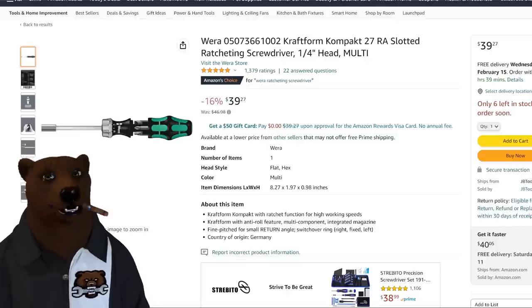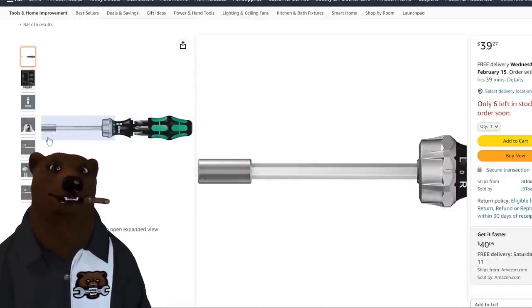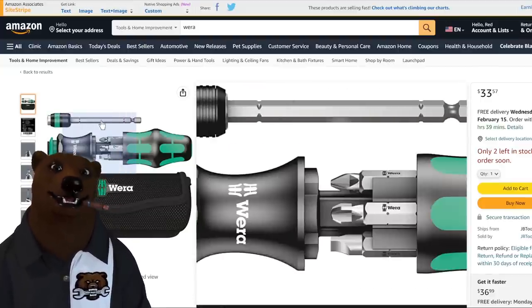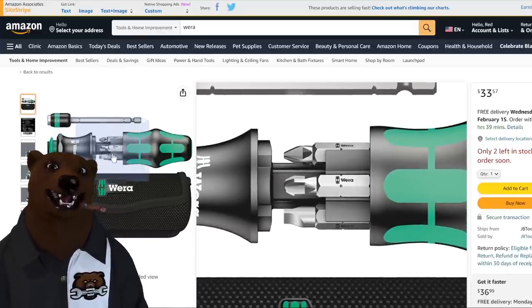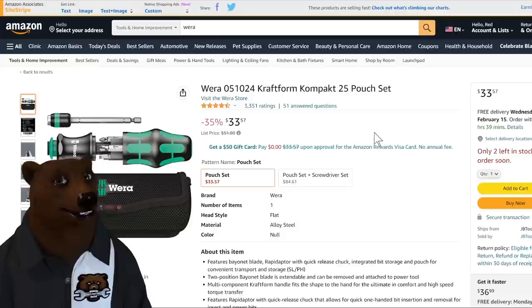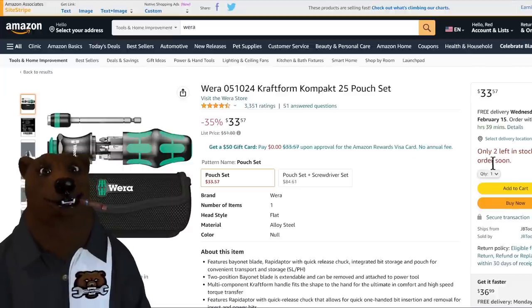Another huge favorite of mine is Wera. The Wera Craftform slotted ratcheting screwdriver is $39.27 — one of the best prices I've seen in a long time. Wera makes some of the coolest screwdrivers out there. But my daily carry is this one: the Craftform Compact 25-piece pouch set at $33.57. It's got the extension that works short or full-length, the same bit holder, and comes with a little pouch. Only two left in stock — if you don't move fast, you'll miss it. Imported from Europe, prices are going up.